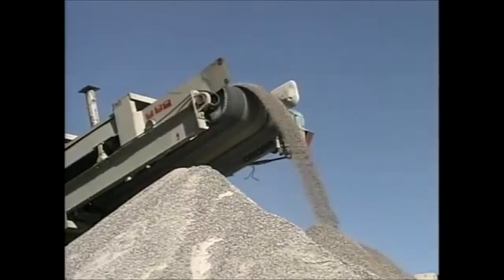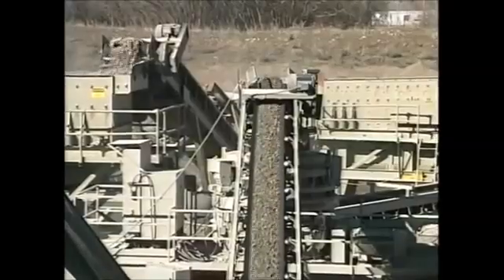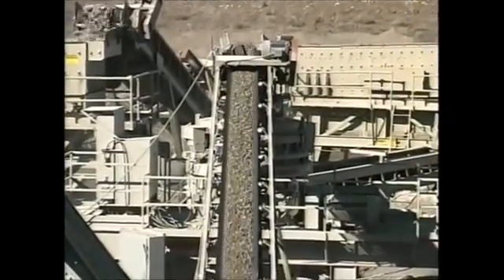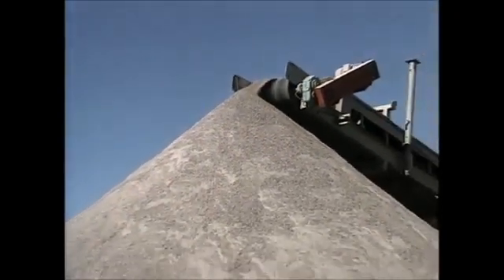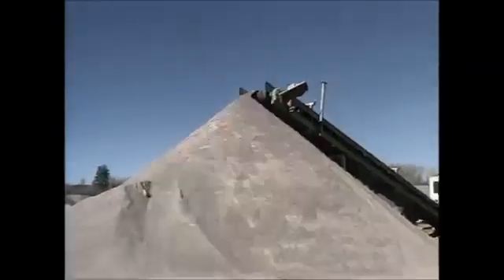The MVP is capable of handling sand and gravel, shot rock, quarry, and recycled materials. Each machine offers an array of competitive advantages, from improved product quality to higher throughput capacities at the lowest operational costs. You can count on the MVP to give you the lowest cost per ton in the industry.